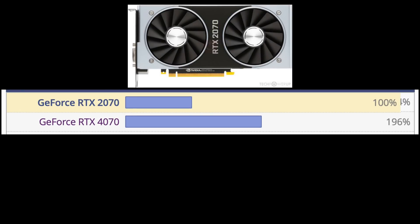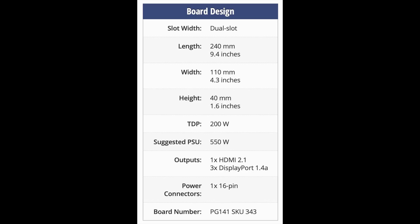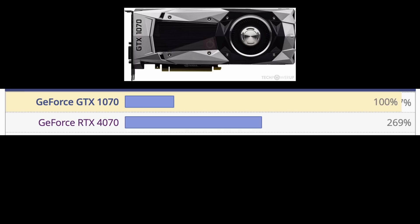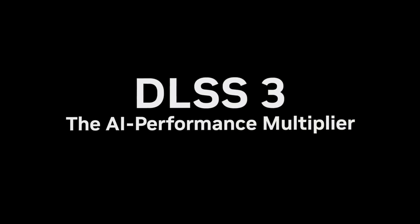People who purchased a 2070 or 2070 Super typically paid between $550 and $600 for AIB models. The 2070 Super was a 215-watt TDP GPU and the 4070 is 200 watts, so you don't need to upgrade your power supply. And if you have a 1070 Ti, this is about a 2.4 times increase in performance. If you're still hanging on to your 1070, this is a 2.7 times increase. For all of these cases, the performance uplift will be very noticeable and you will get the latest in terms of DLSS, which will only help.